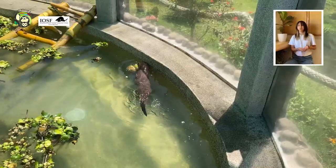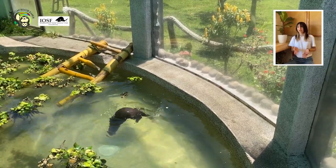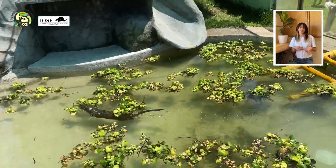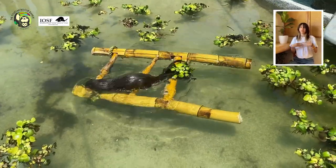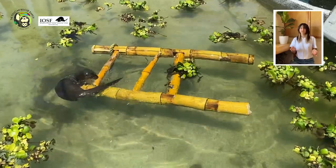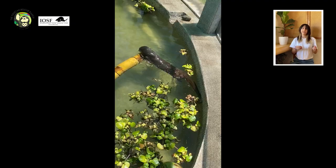In the end, this was a really effective project that really helped Emma enrich her environment. This is really important because enrichment toys help otters and different animals avoid having repetitive and monotone days, which is especially important if they are in captivity or living in rescue centers.